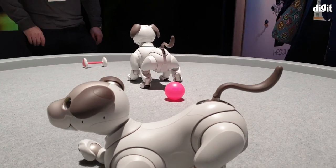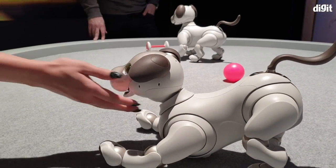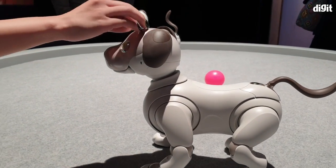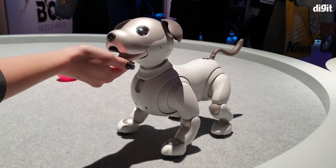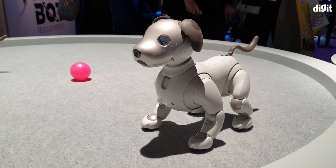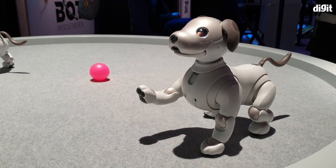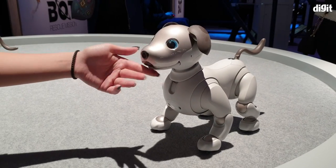For $2899, you get this cute little Aibo. You get the charging cradle and a 3-year subscription to a cloud-based facility where you can develop the personality of your Aibo. This is Sony's take on pets, I guess — AI powered. And of course, it's a very early and basic implementation of that, but it is there.